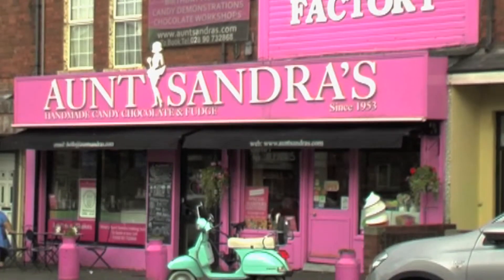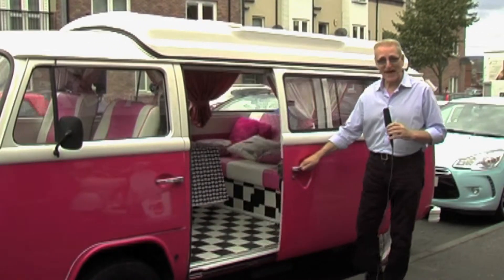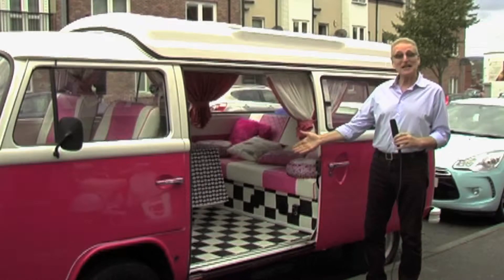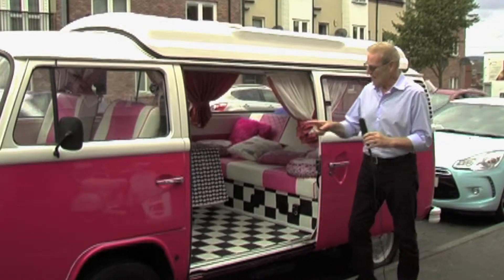Meanwhile, back at Aunt Sandra's — what about this? A classic Volkswagen camper van. Do you know, when I opened that door I half expected Nathan Carter to jump out on me. Isn't she lovely? Beautifully restored inside and out. But wait, what's this?